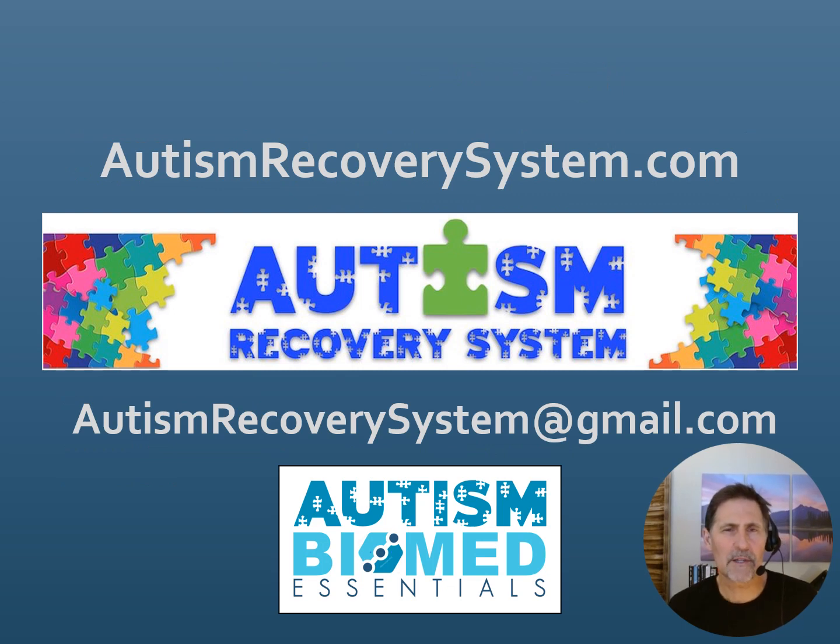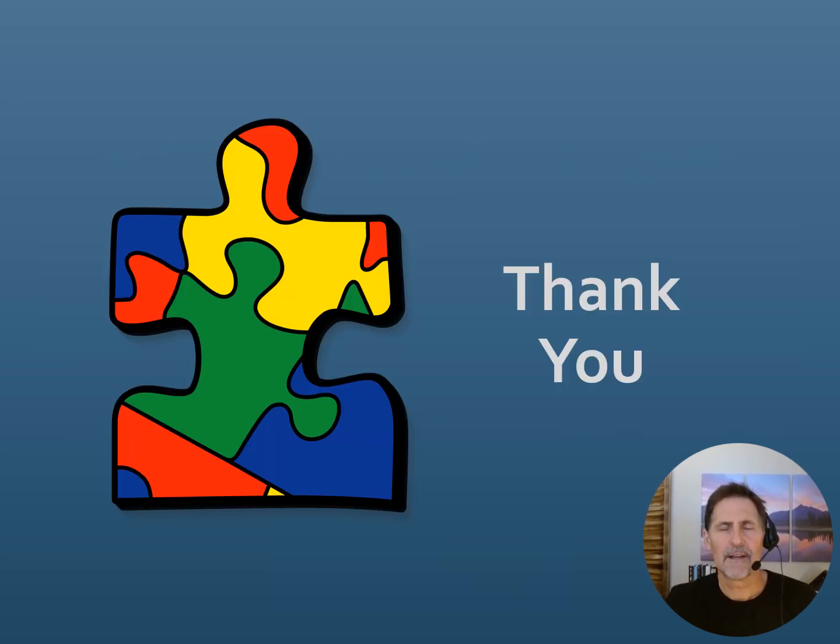If you have any questions about this information, you can always reach out through AutismRecoverySystem.com. Also remember, within the Autism Recovery System website is the course Autism Biomed Essentials, where we go into this and many other topics in more detail. You can also email AutismRecoverySystem at gmail.com. I'm Dr. Kurt Wohler for the Autism Recovery System. Thank you.